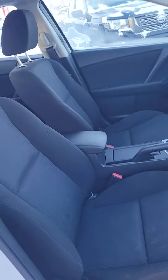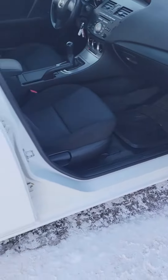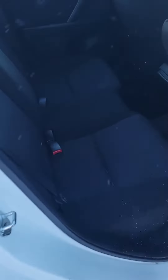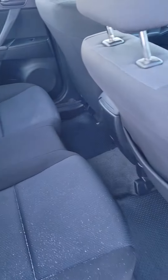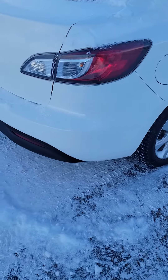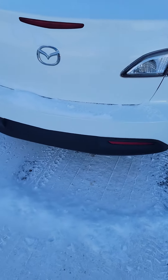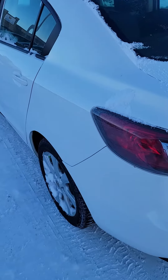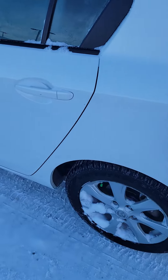Really nice clean interior on it. We'll go through each door, take a look, see what you think. It's in really good shape for its year.